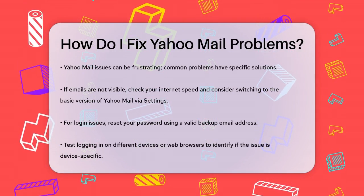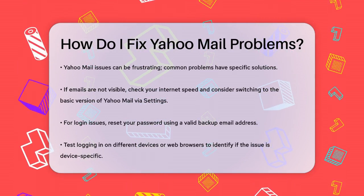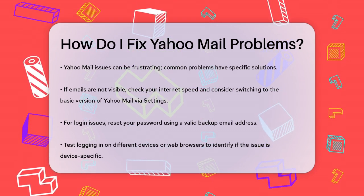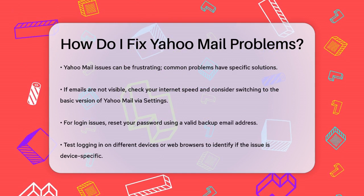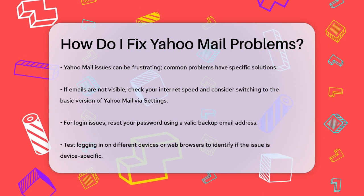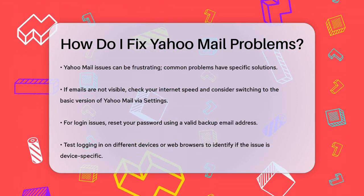First, if you're having trouble seeing all your emails, it might be due to your internet speed or the version of Yahoo Mail you're using. Try switching to the basic version of Yahoo Mail to see if that resolves the issue. You can do this by going to Settings and selecting Switch to Basic Mail.